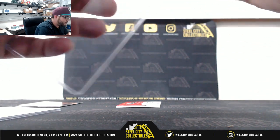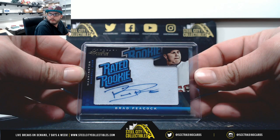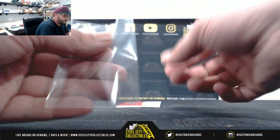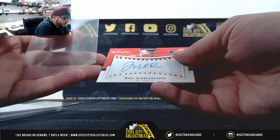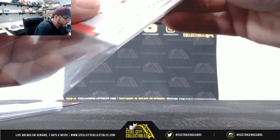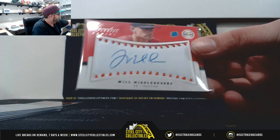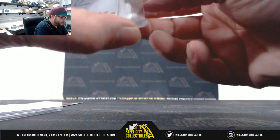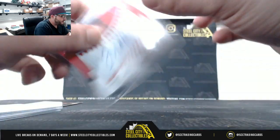Out of 299 we got Brad Peacock rated rookie patch. And we got Will Middlebrooks on the baseball — that's going to be out of 299, rated rookie, 219 of 299.